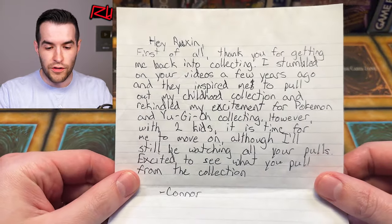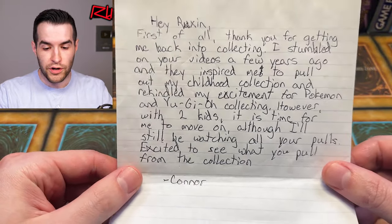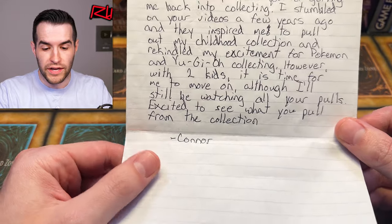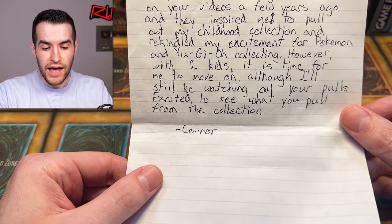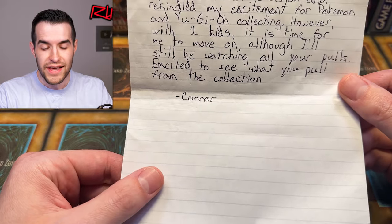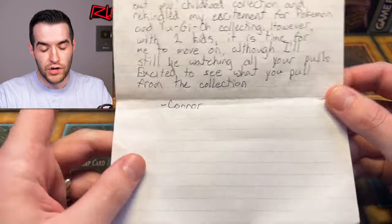We have a note to start it off: 'Hey Ruxum, first of all thank you for getting me back into collecting. I stumbled on your videos a few years ago. They inspired me to pull out my childhood collection and rekindle my excitement for Pokémon and Yu-Gi-Oh collecting. However, with two kids, it is time for me to move on — although I'll still be watching all your pulls. Excited to see what you pull from the collection. Connor.' Kids are expensive, so that makes sense!